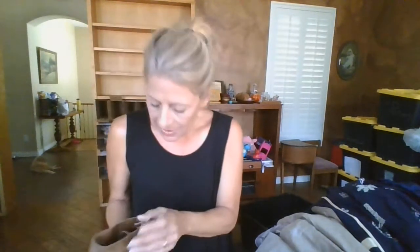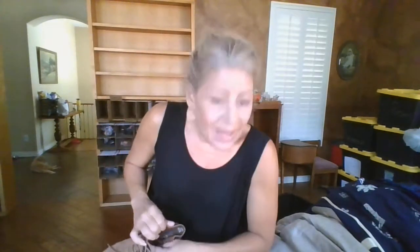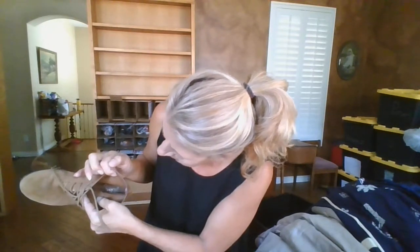Now for shoes - these happen to be Franco Sarto, style Wenda, size eight-and-a-half, leather upper. They're like little heeled ankle booties in a camel color. Orange was the color of the week, so yes - very appropriate.